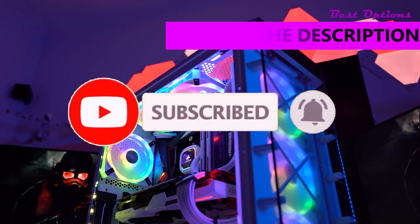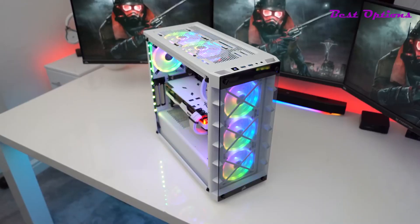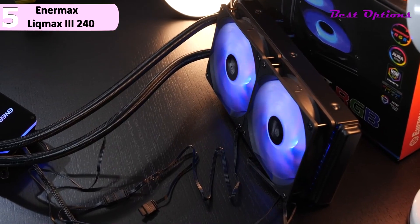Like the video, comment, and don't forget to subscribe. So here are the top 5 best CPU coolers for Ryzen 7 5800X. The fifth product on our list is the Enermax Lickmax 3240.